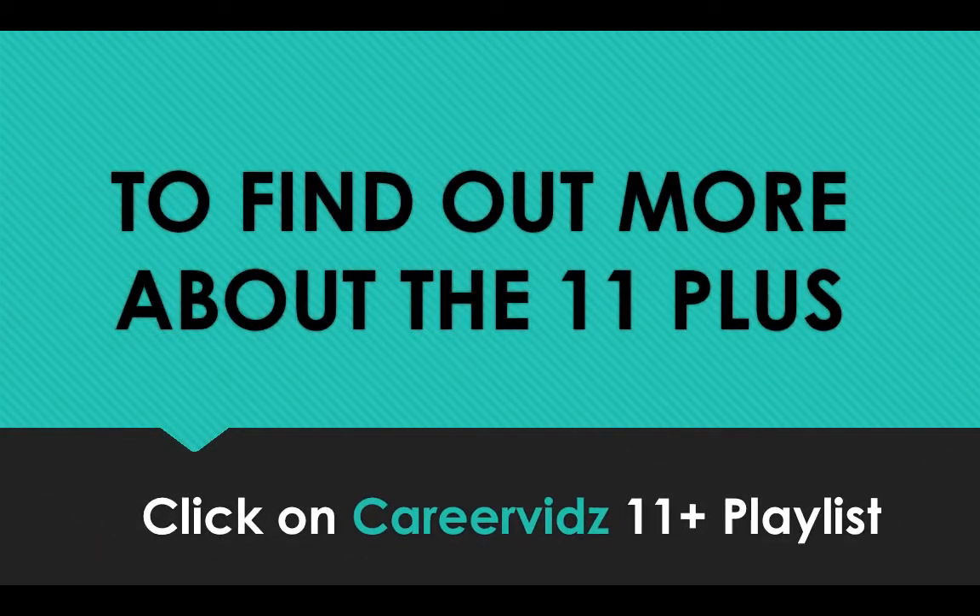So that's it for our tips for passing the 11 plus. To find out more information about the 11 plus including sample questions or the appeals process, you can click on the CareerVidz 11 plus playlist where you'll find all of my 11 plus videos. Alternatively, you can head over to howtobecome.com where you'll find all of our 11 plus resource pages, including testing pages for the Kent test, the Essex 11 plus, and the Birmingham 11 plus.